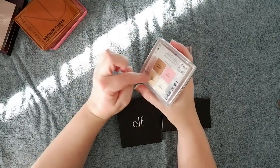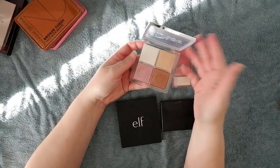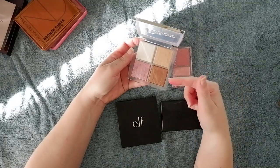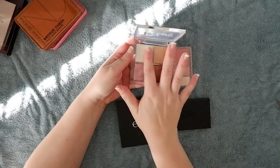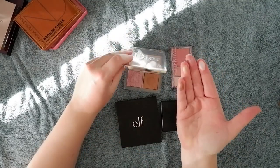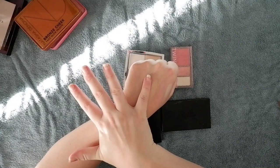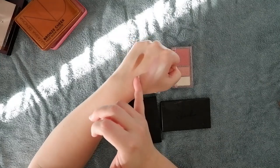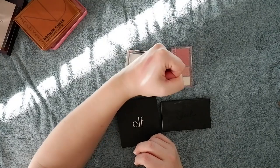Then we have the Dior Backstage Glow Face Palette in the shade Universal — another great for travel kind of palette. I like combining two of the shades for my bronzer, because one is too light and the other a bit too deep, but together they make a great shade. Then I have a highlighter and a blush. I use the deeper shade as a bronzer — I'm sure it could be a highlighter for some people, but for me it's more of a bronzer shade. Look at that glow — I really like this one.